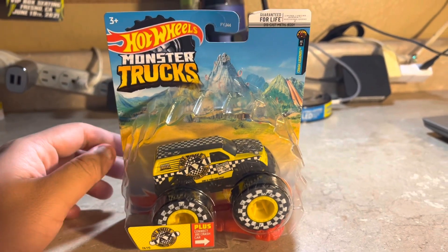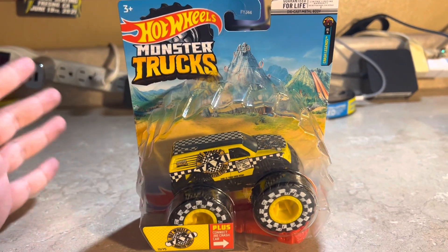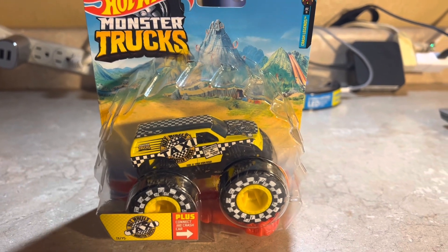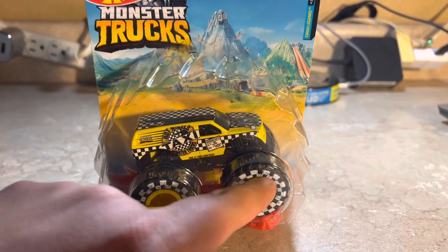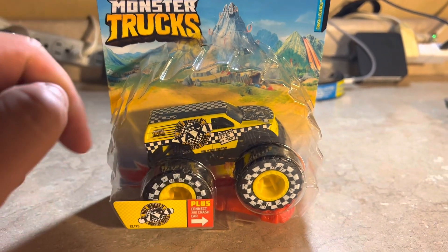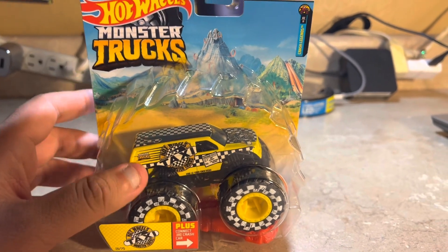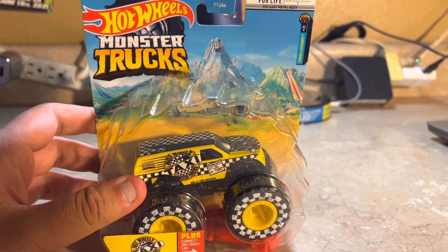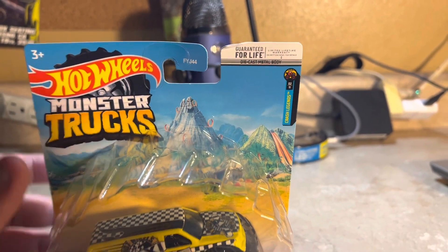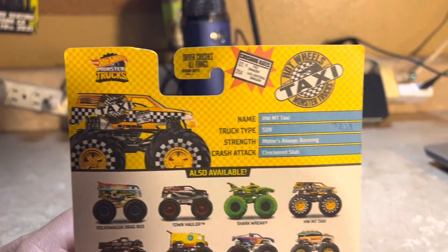Let's go ahead and review it. This is the Hot Wheels Taxi — it's a taxi-themed monster truck with those big monster truck tires. It's done in yellow, black, and white colors to give it that taxi look, and it looks pretty good. It's part of the Crash Legends series, number 2 of 11.